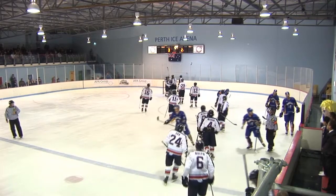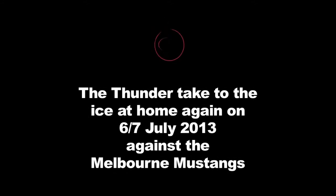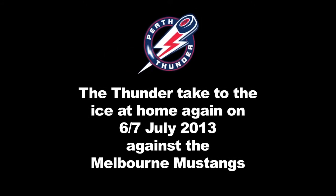The final score: Perth Thunder 3, Canberra Knights 2.